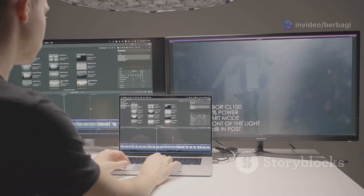Imagine this: all your programs, settings, and files ready to go on your new computer without the need for reinstallation. Sounds like a dream, right? Well, it's reality with EaseUS Todo PCTrans Pro.